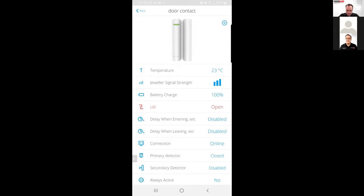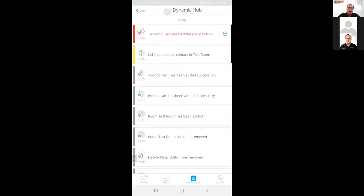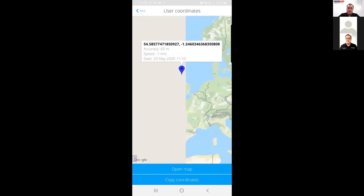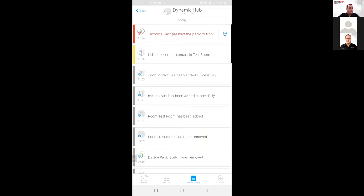Now I'll trigger a virtual panic alarm. I'm also logged into our Ajax app on my mobile, and I can trigger a panic alarm — that will send a notification to anyone logged in with the account. You can see I've pressed the panic button on my colleague's screen. If he clicks on the notification it will give the exact location and confirm that the panic button was triggered. This is useful for families or anyone logged into the system — if they're in distress they can trigger that virtual panic button and everyone on the system will receive that event.